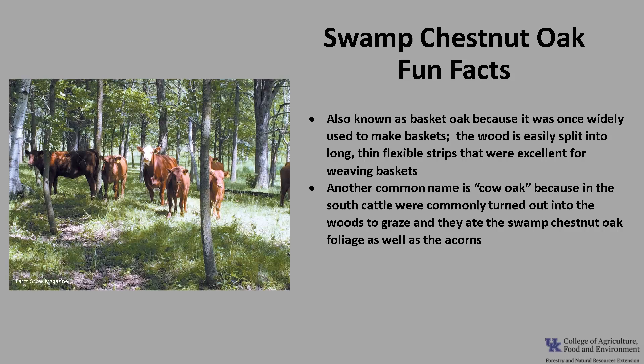Another common name is Cow Oak, because in the South, cattle were commonly turned out into the woods to graze, and they ate the Swamp Chestnut Oak foliage as well as the acorns.